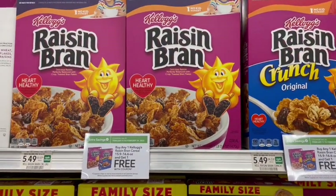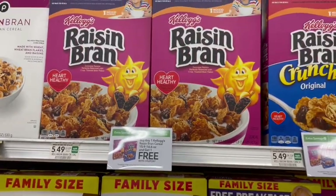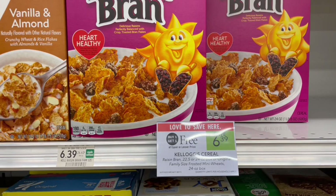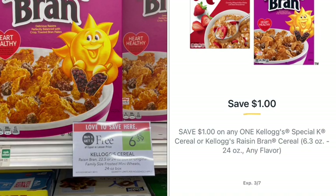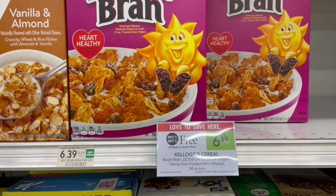Next up, we have Raisin Bran. These smaller size boxes have a coupon in the green savings flyer, but I'm not going to be getting that because the large family size boxes are on sale, buy one, get one free, and price per ounce this is going to be a cheaper deal. We have a digital coupon for $1 off of one. Then over on Ibotta, we have $0.50 back on each one, giving us another dollar back. So that would just be $4.39 for both, or $2.20 per box.